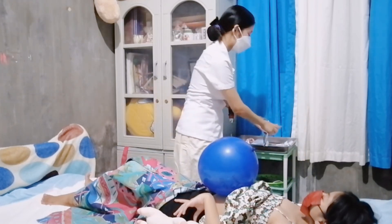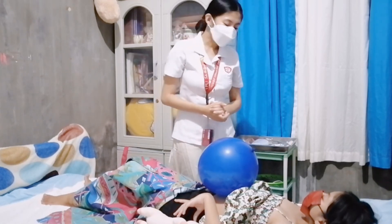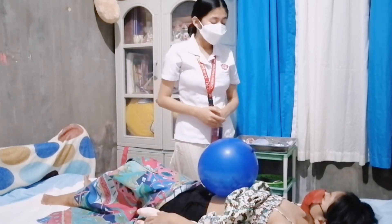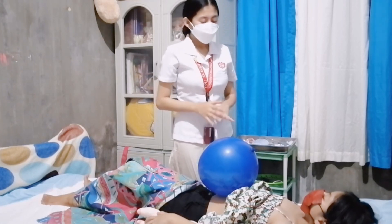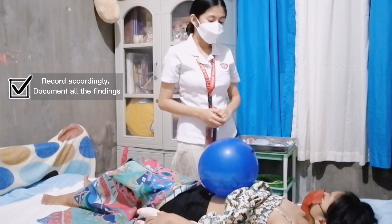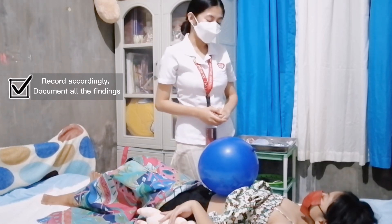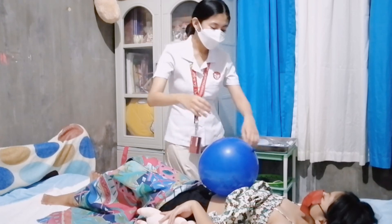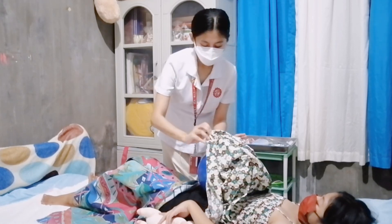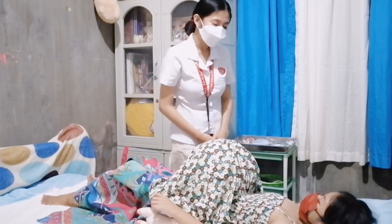Now, ma'am, we are done with all of the procedures. We have already measured the fundic height, performed Leopold's Maneuver, and monitored the fetal heart tone. The baby is in good condition. I will now record and document all the data I have gathered and will talk to your attending physician. We will let you know when the next schedule for your checkup is. Thank you so much, ma'am, and thank you for your cooperation. Let me assist you.